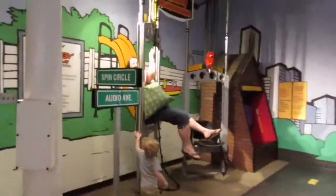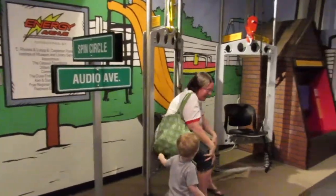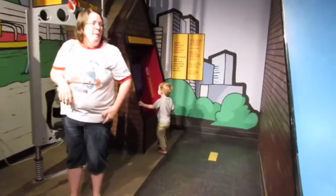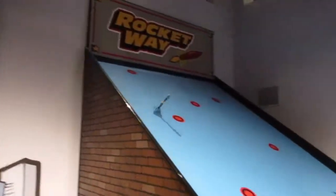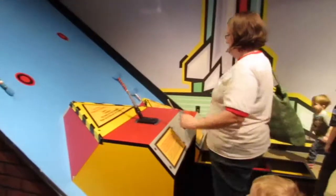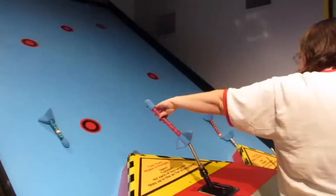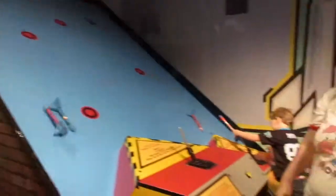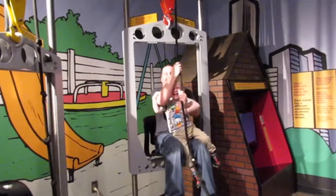We found mommy on the other side - whoa, check that out! Who wants to ride with me? Anybody want to ride with me? Whoa, that's pretty cool! What type of kid doesn't like a rocket - or a parent? Daddy has gotten his exercise today.